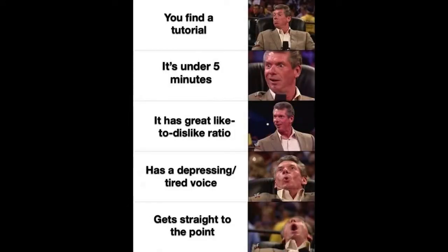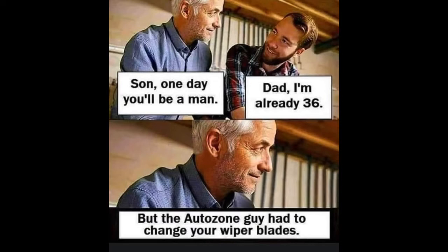Every 32,000 miles they recommend you change your cabin air filters. This is something a dealer might charge anywhere between $30 and $70 to do. We're going to do it right now for less than $20, and it's going to take us maybe five minutes.